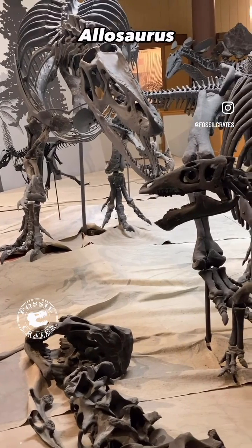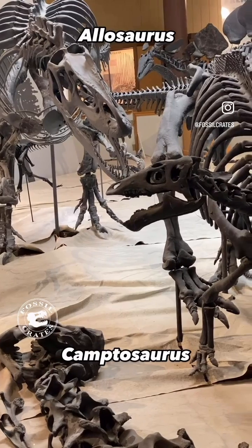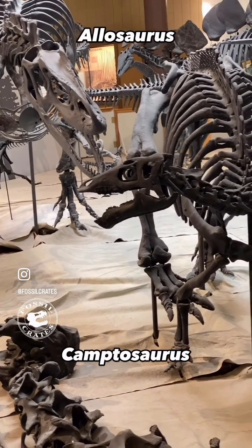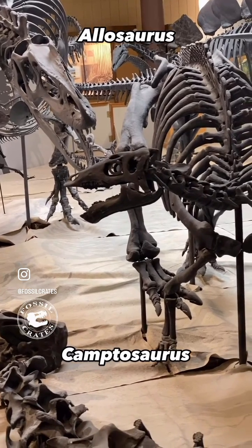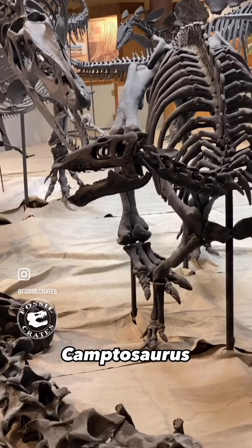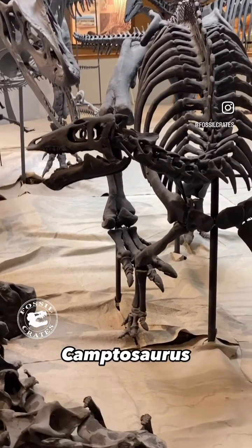I love these ground-level views at museum exhibits. There's a lot going on here, so let's break it down. That Camptosaurus is being hunted by that Allosaurus in the top left. In the foreground is a Camarasaurus, a giant sauropod that has passed away, and it has been dutifully scavenged.